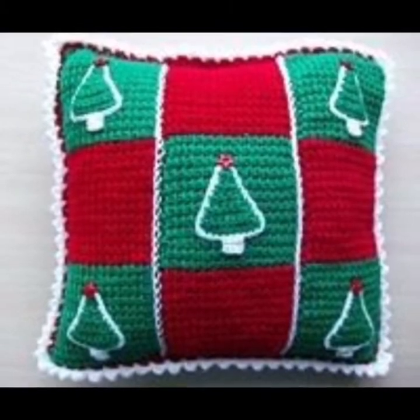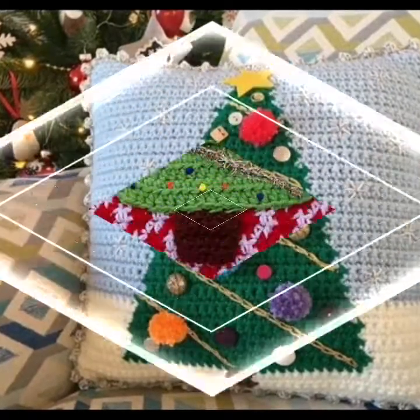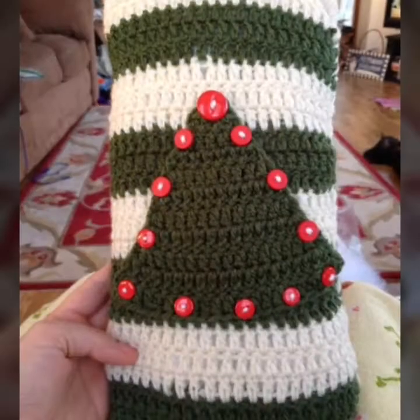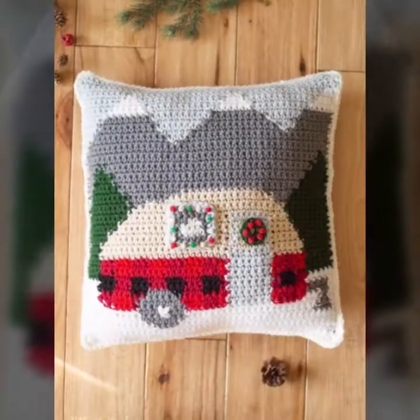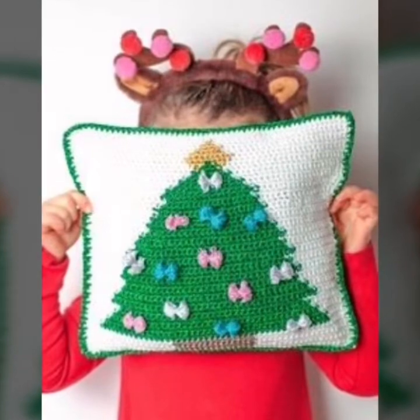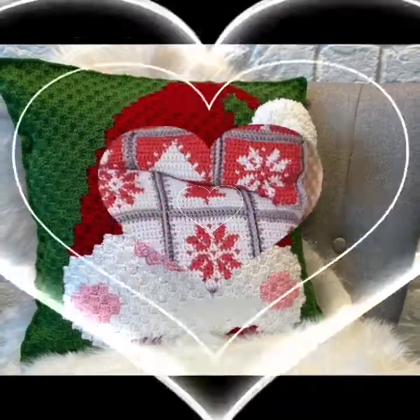Friends, I am providing beautiful quarters related with Christmas quarters pillow covers. These are different types used in this video. I hope you like all the interesting and beautiful ideas. Keep watching my video from start to end and connect with me.